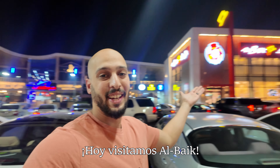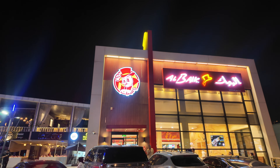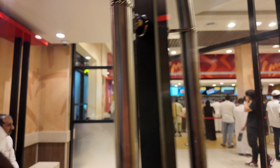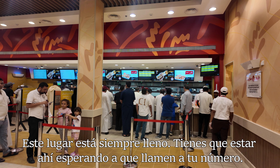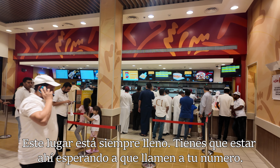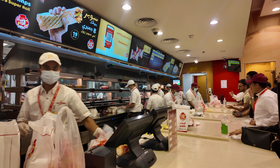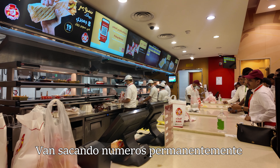Today we are visiting El Bek. This place is just constantly busy. You got to be standing there waiting for your number to be called. If you miss it, that's it — someone's grabbing your order. It is always just pumping out numbers.